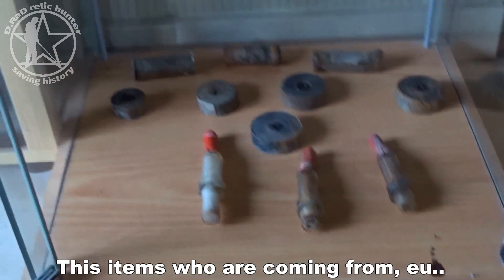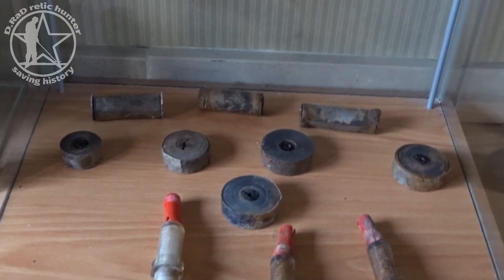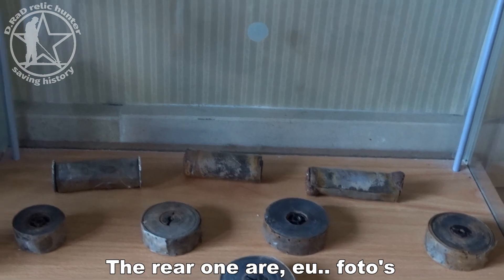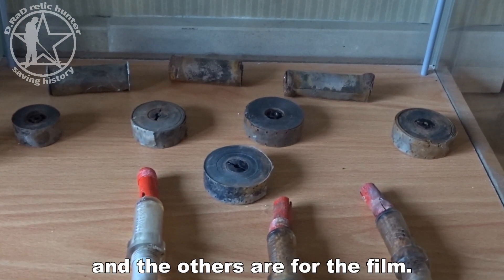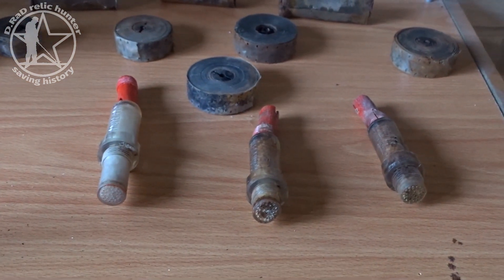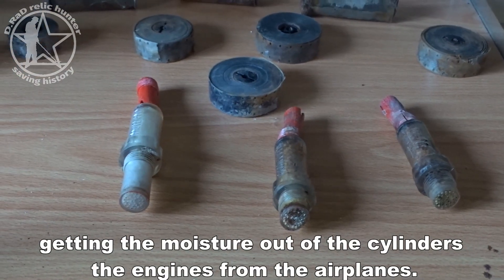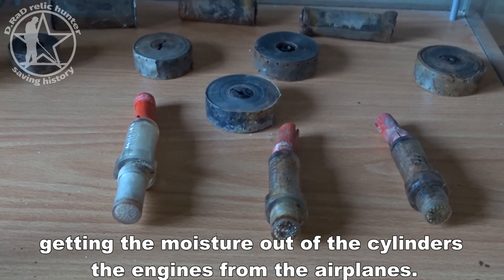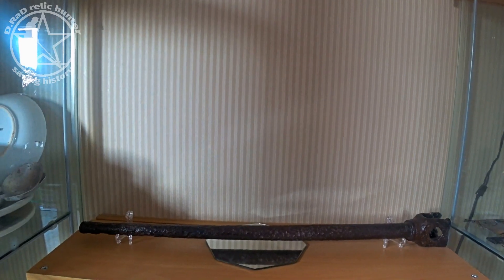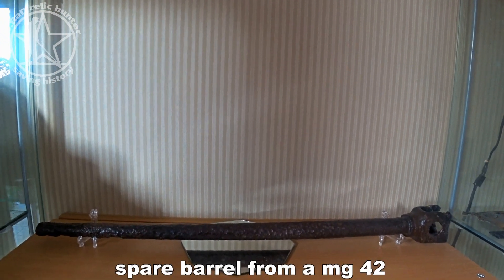These items came from an abandoned temporary US airfield. In the back are some parts of gun camera film — the rear ones are for photos. In the front are three moisture plugs, which were used to get the moisture out of the cylinders of the airplane engines. They are very special. And on top of the central cabinet is a spare barrel from an MG 42.